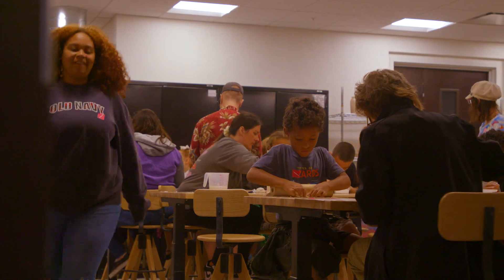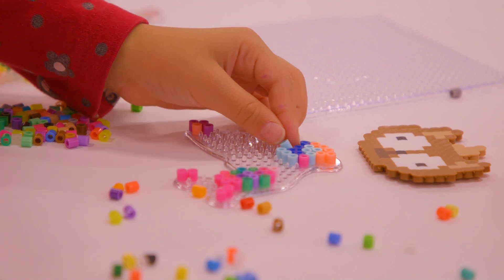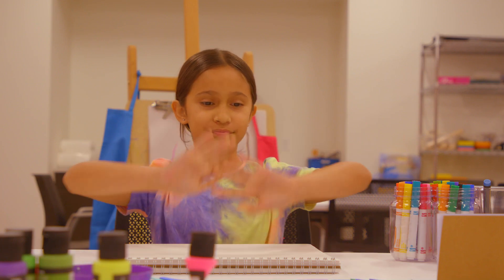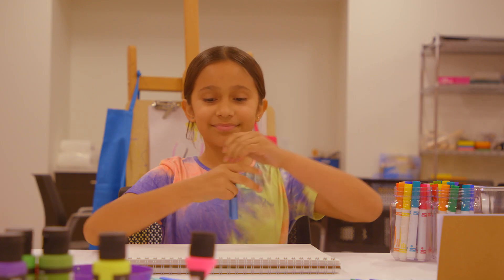At Sarasota Art Museum, hands down, we have the coolest place for your hands to join the fun. Hair back, rotate hands, hands up, hands down, and hands on.